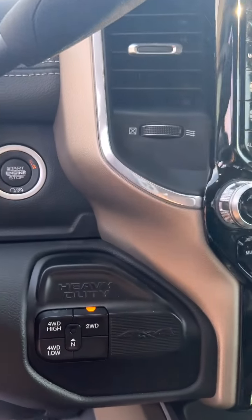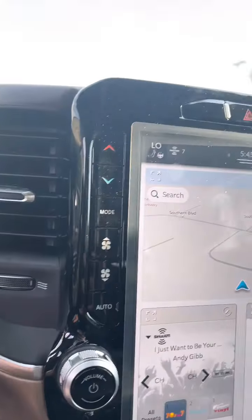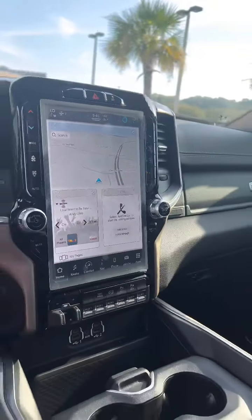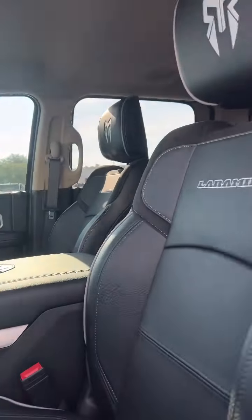Going slightly further, we have the gear limiter — that is another feature with this vehicle. We also have the 12-inch screen, as well as custom leather seats done by Rocky Ridge, with the emblem there as well.